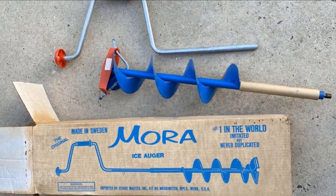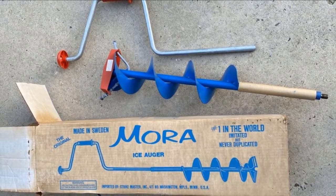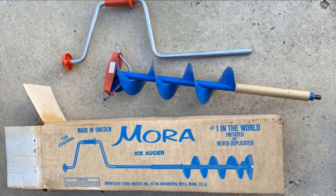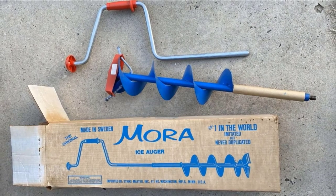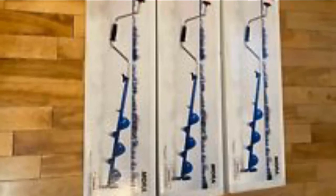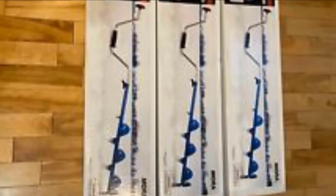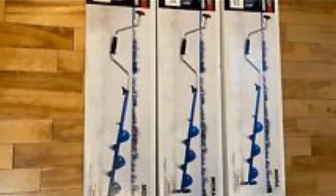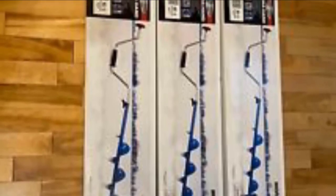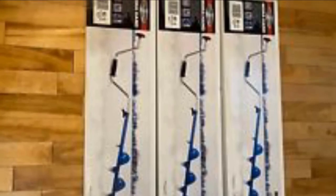The auger also features powder-coated paint to prevent ice buildup. Rapala, the parent company that produces Strike Master products along with other excellent fishing items, has been in existence for a long time. With several brands under its name, there is a reliability to this auger that other products on the market can't measure up to.